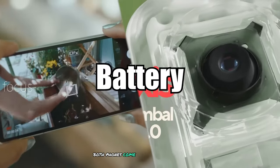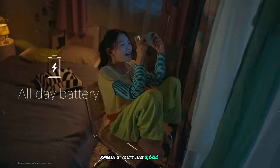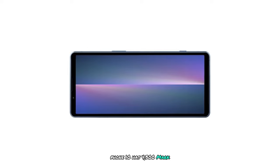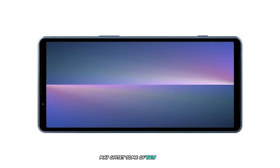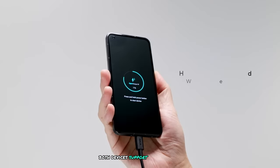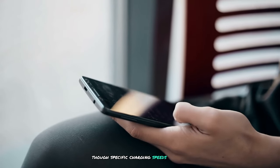Battery: Both phones come with similar battery capacities — the Xperia 5V has a 5000mAh battery, while the Zenfone 10 has a 4300mAh battery. While the Xperia 5V has a larger battery, its slightly bigger screen may offset some of this advantage. Both devices support fast charging and wireless charging, though specific charging speeds may vary.